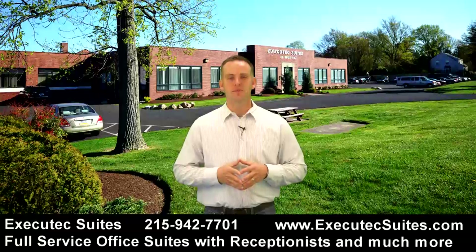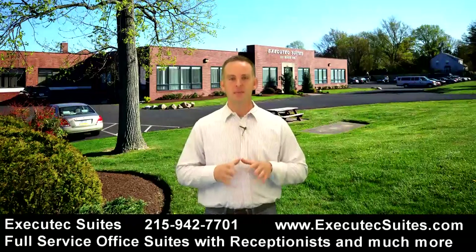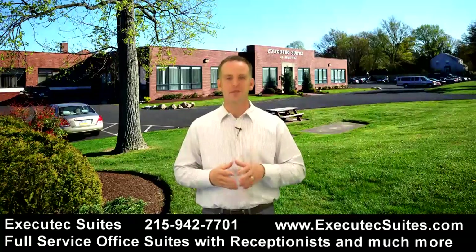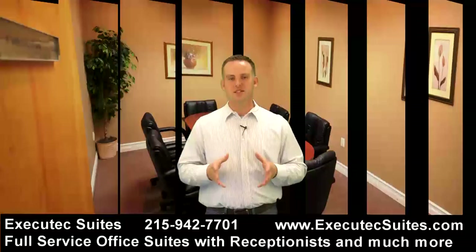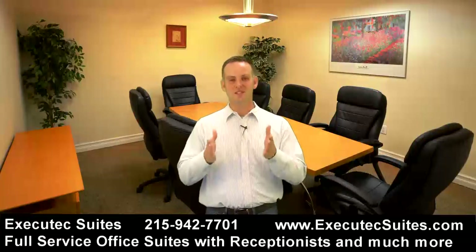Let me tell you about Executech Suites. This office suite concept is just a phenomenal concept to keep your costs down. If you had to go out there and get an office and pay for overhead, pay for your electric bill, furnish the office, buy networking components and all of the hardware you need to get started in business, you could save all of that by renting an Executech Suite Center.